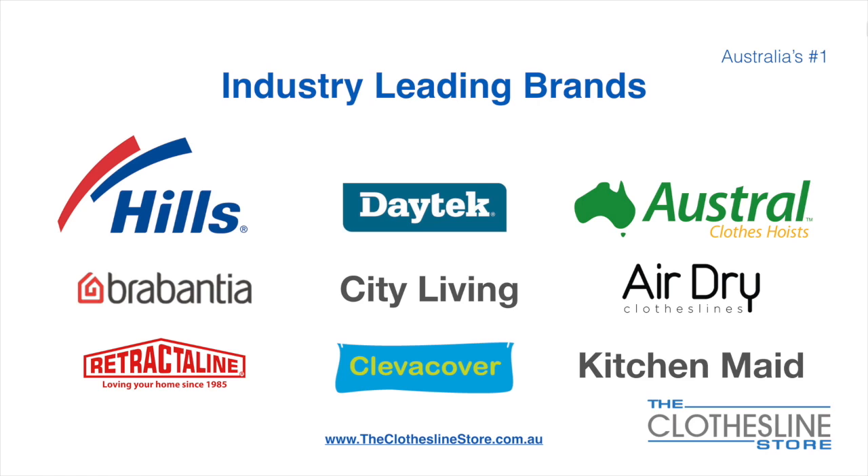At the Clothesline Store we have a number of industry-leading brands. Those include brand names such as Hills, Daytech, Austral, Brabantia, City Living, Air Dry, just to name a few.